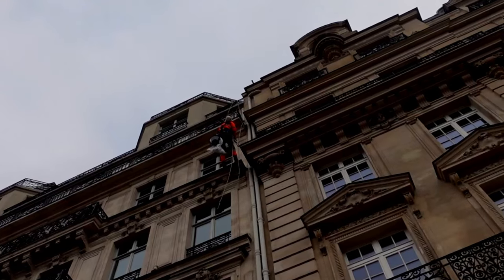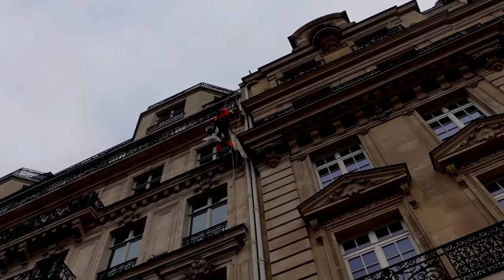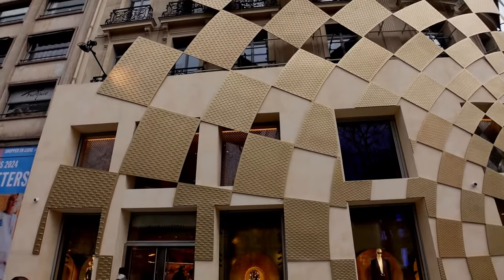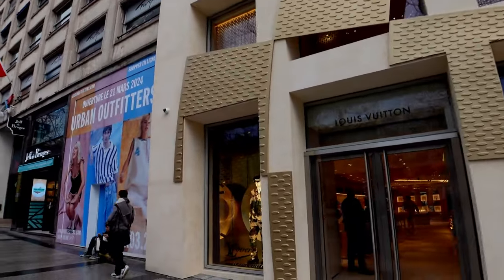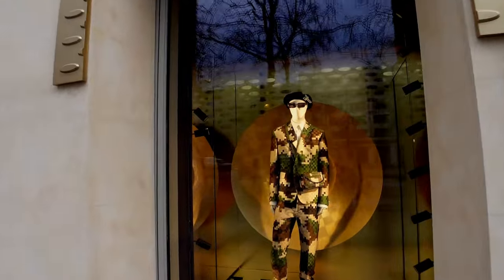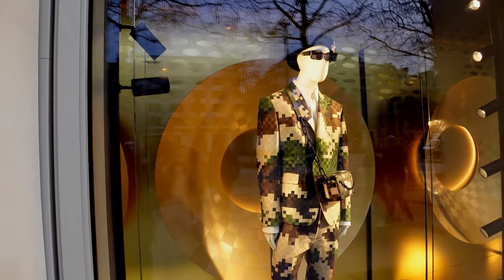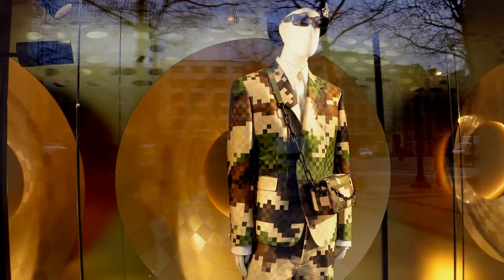I couldn't do that job. That is a scary job - cleaning the windows. I've got another crazy building by Louis Vuitton and I'm going to go and check out what's in the store because they've got some real crazy camo outfits in here. Look at this crazy pixelated outfit - he's even got the matching sunglasses to go with it, and a little bag.